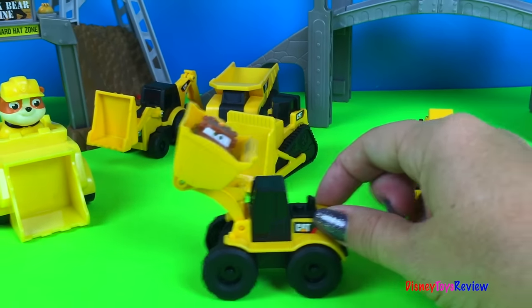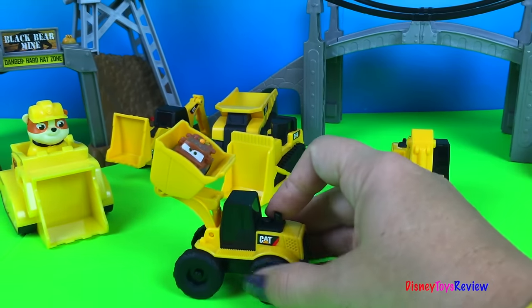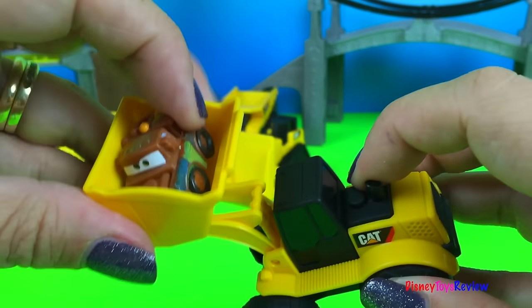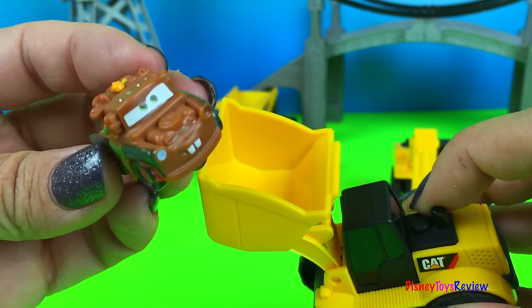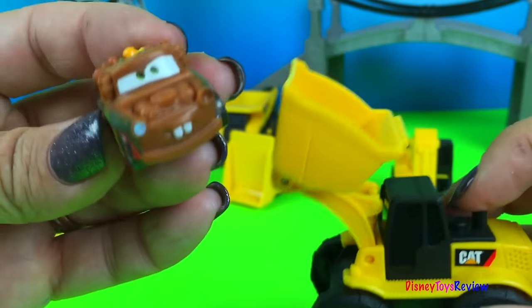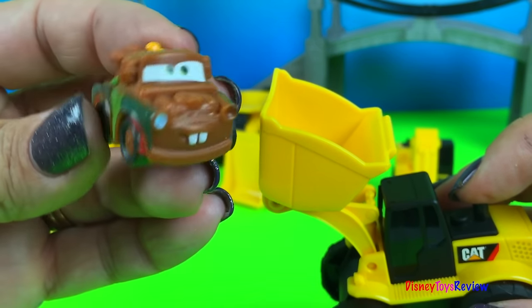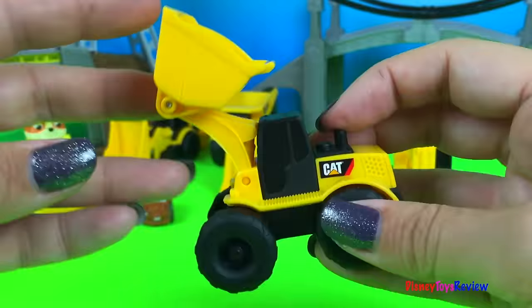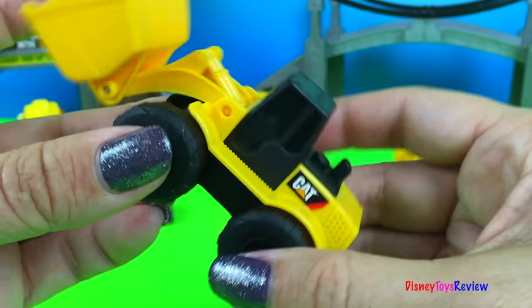This is our wheel loader. Oh look, there's someone inside. Hi. Hey everybody, I came on the wheel loader to say hello to you. I'm so excited about being here today. Imagine that — the wheel loader could hold Mater. He's very strong.